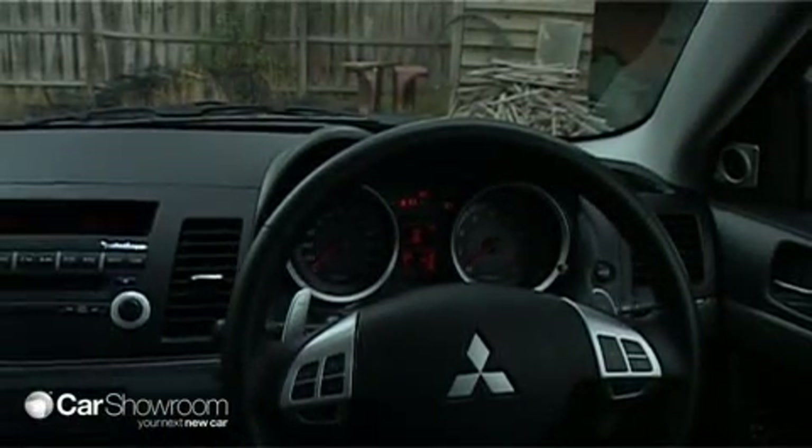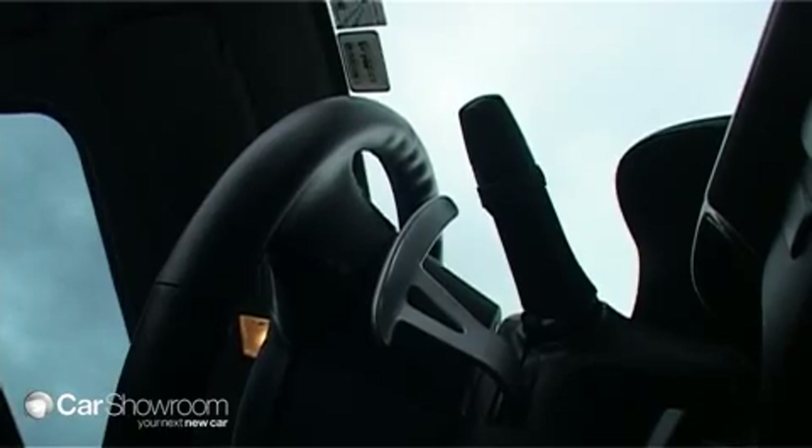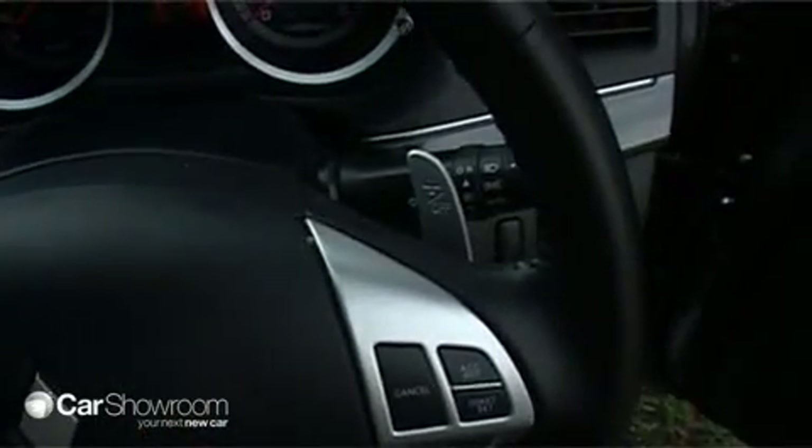VRX models boast smart key entry and Bluetooth hands-free mobile phone connectivity with steering wheel controls. Also on the steering wheel are paddle shifters for manual changes of the continuously variable transmission.